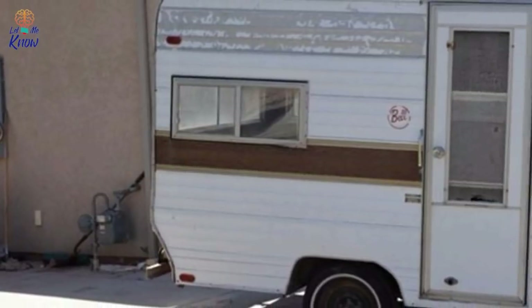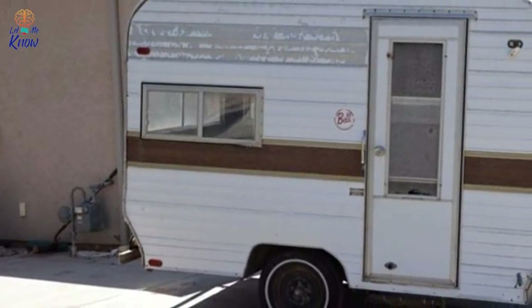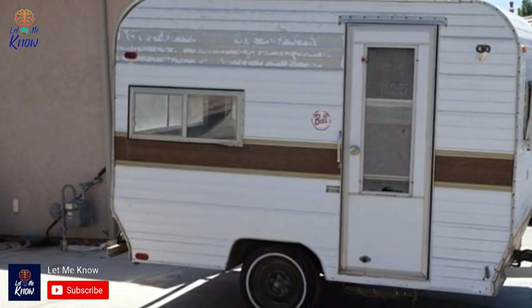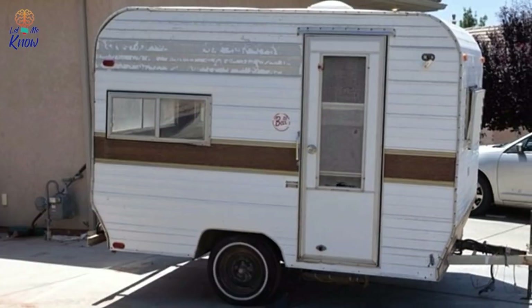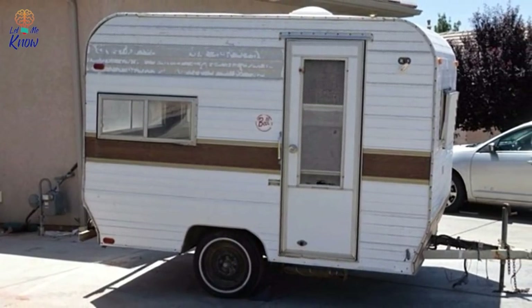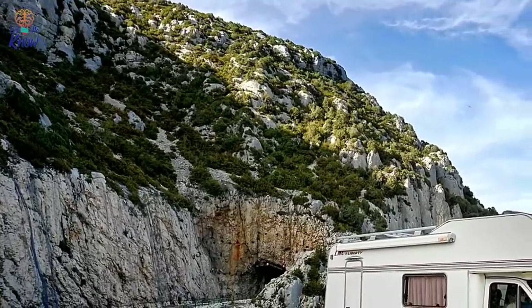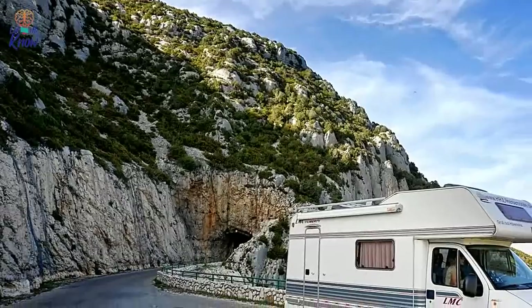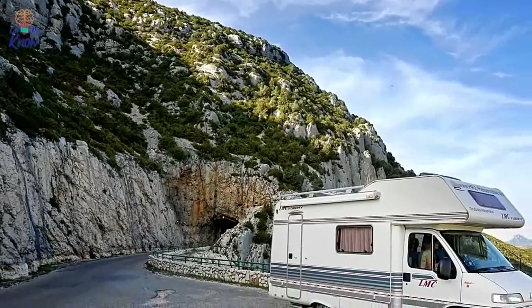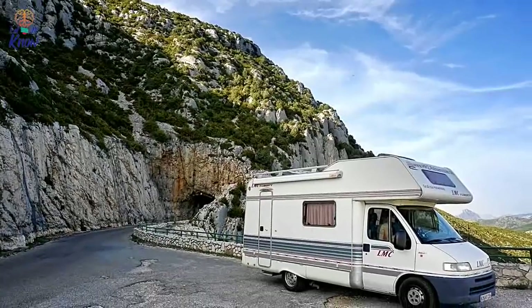Of all the vacations a person can take in their lifetime, a road trip across America is perhaps one of the most iconic. After all, thousands of miles of highways stripe the country, giving you access to every city and town from behind the wheel of your vehicle. And if one's vision of road tripping comes with camping along the way, then there's no better way to do it than with a trailer in tow — some are over-the-top extravagant with all the bells and whistles of home, while others provide the bare minimum to let you sleep comfortably and safely.